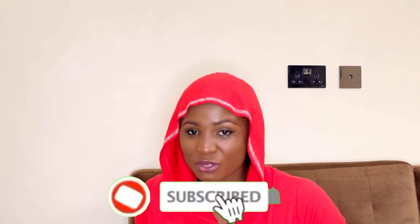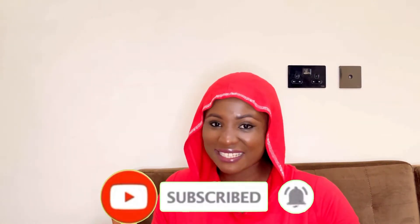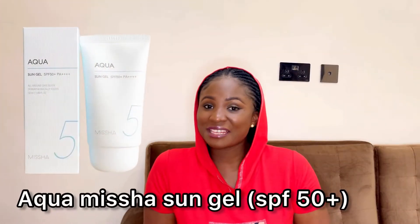Hey guys, welcome back to my YouTube channel. Today I'll be talking about the top 8 sunscreens that leave no white cast — their prices, where you can get them, and the perfect skin type for each. Make sure you watch to the end; male and female included.